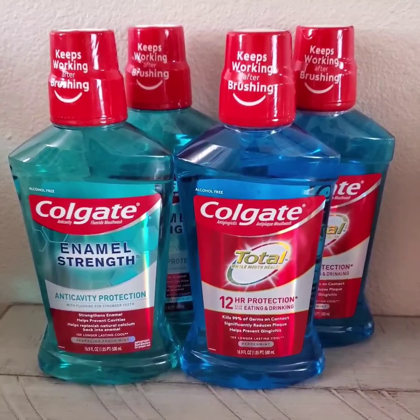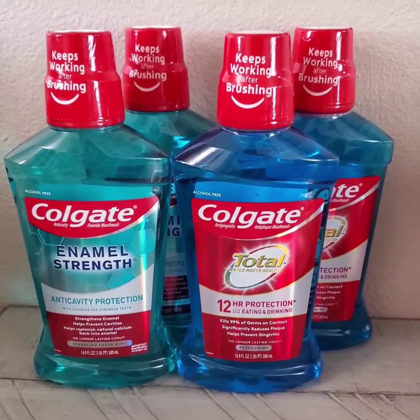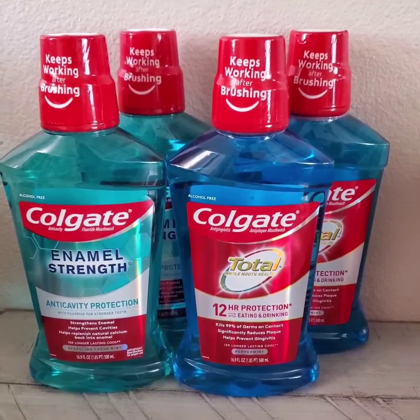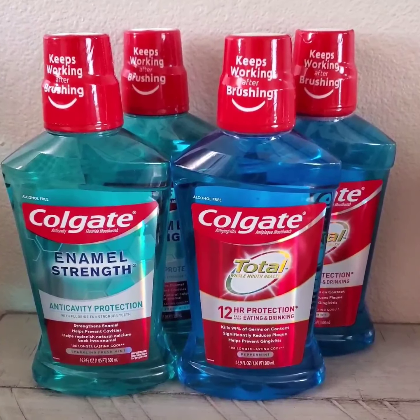The Colgate mouthwash is on sale for $3.99. If you purchase two of them, the store will give you $5 ExtraBucks. You can do this deal two times, so I purchased four on this transaction.